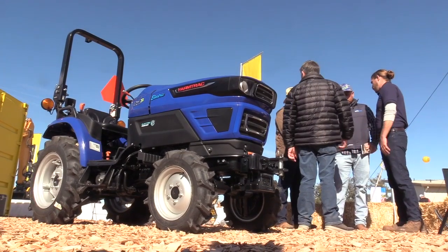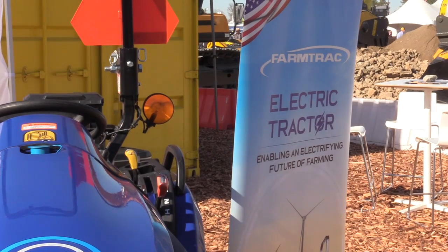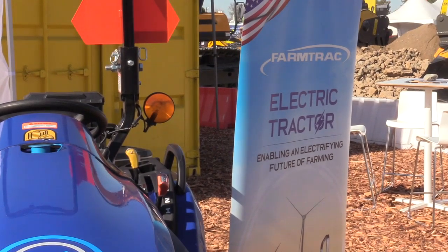You have the first fully electric zero-emission tractor on the market here in the United States, available to our farmers. Our tractors are made and manufactured in Mendocino, California. We are Select Track.